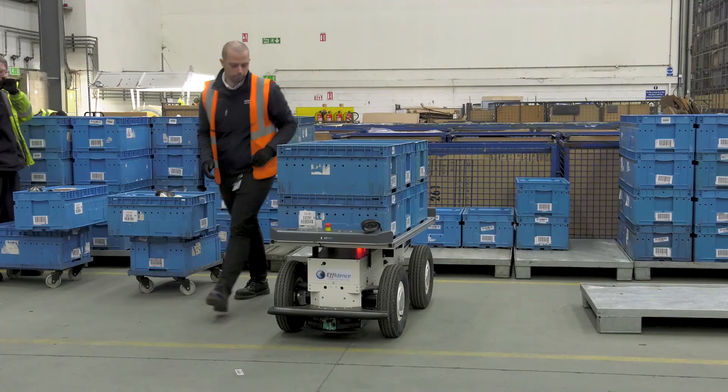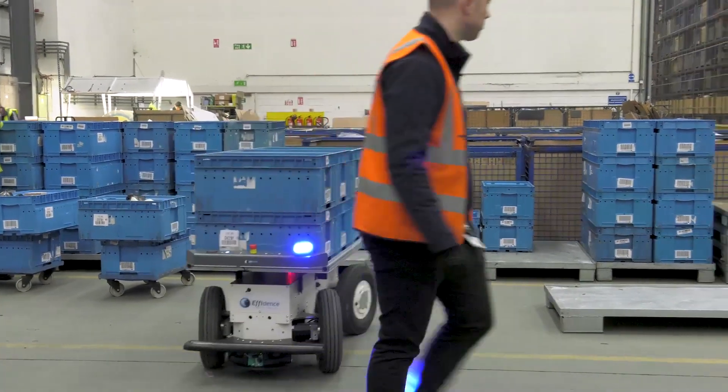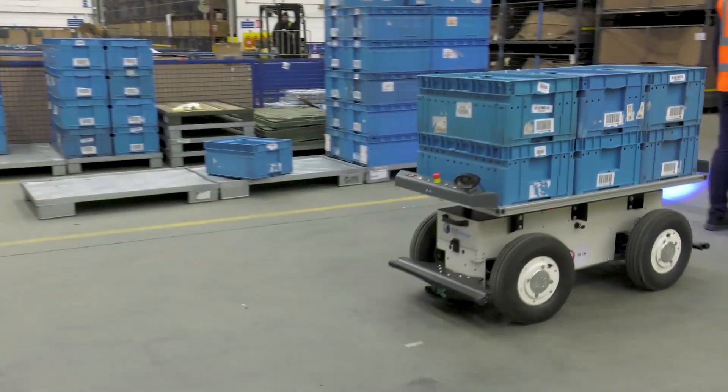Our current process requires our operators to batch product before it is transported down to the final MES put away area. This is done via MHE and it carries three pallets at a time. We're looking to use the Effibot to give us a better flow of product and reduce the amount of time inventory is waiting to be processed.